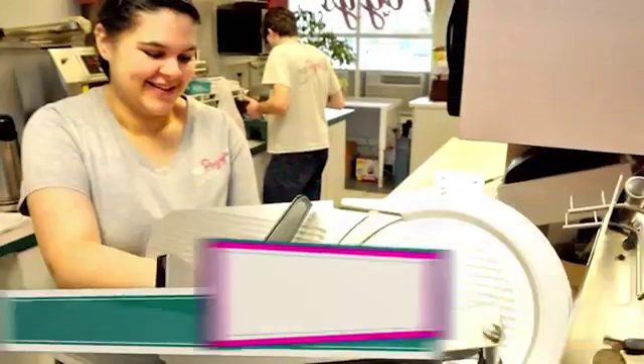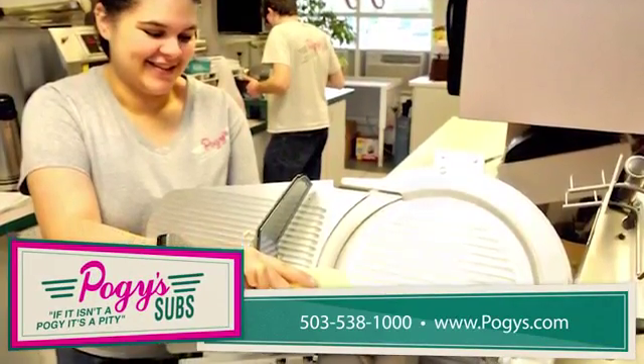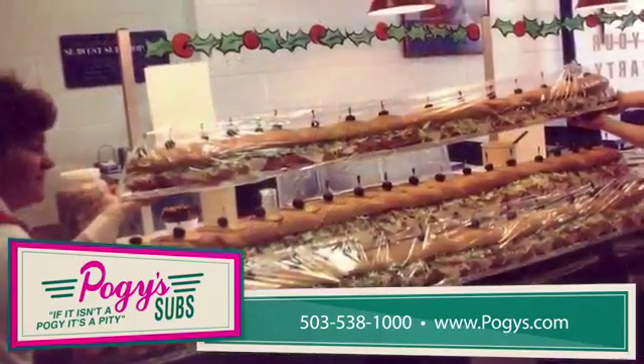At Pogies Subs, when you order a sub, we slice the ingredients fresh just for you, which brings out the best possible flavors.